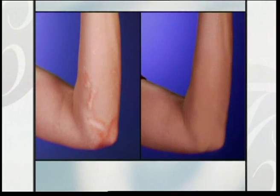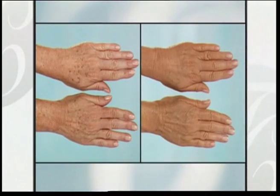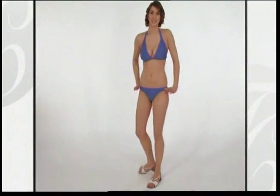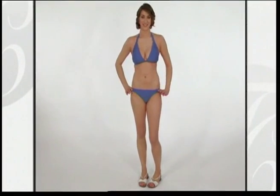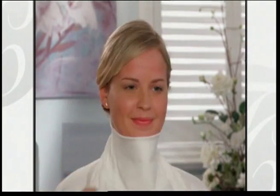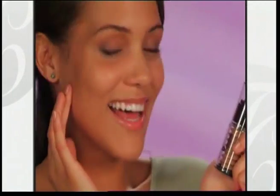Once you have a flawless-looking face, use True Cover Redefined to beautify your body too. Make hands look years younger in an instant, cover stretch marks and look fabulous at the beach in your bikini. With True Cover Redefined, you never have to worry about it coming off on clothes or wearing off because it's smudge, smear, and water-resistant. Can your makeup do all this?